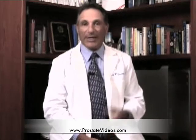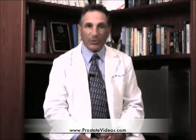The question is, is it appropriate to do? Does it give us useful information? And the answer is, today, with most of the cancers diagnosed, a bone scan does not prove to be very useful.